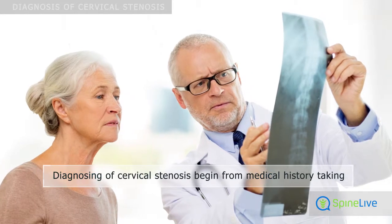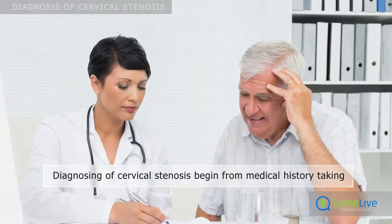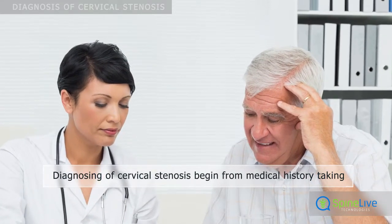Medical history taking is a first step in diagnosing cervical stenosis. During this procedure, the doctor asks about symptoms and the start and progress of the disease.